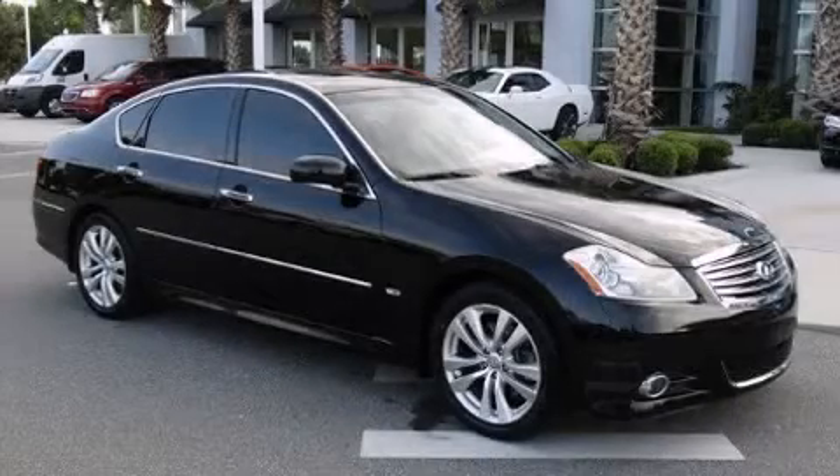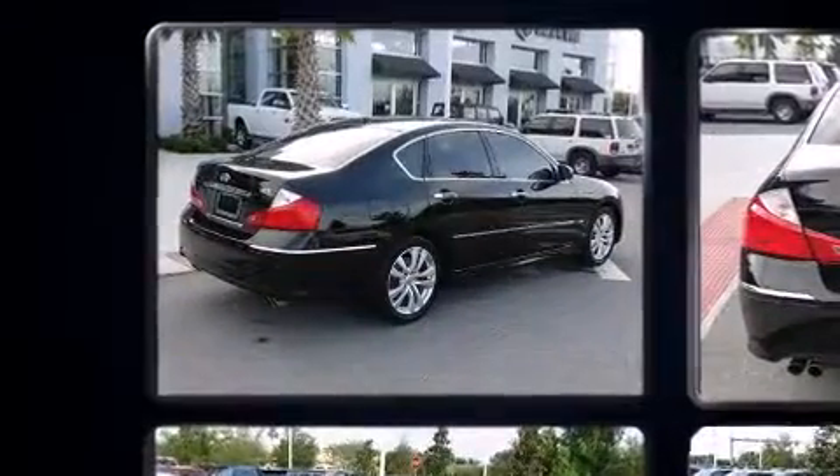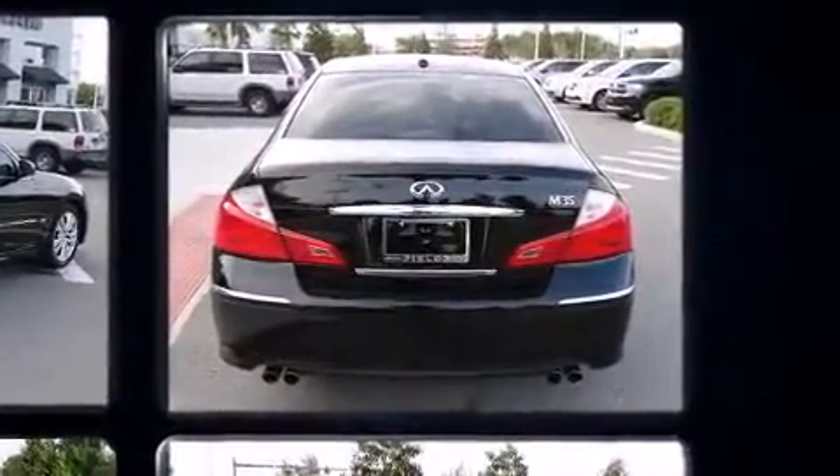Climb inside the 2009 Infiniti M35. A 3.5-liter V6 engine pairs with a sophisticated 7-speed automatic transmission and, for added security, dynamic stability control supplements the drivetrain.